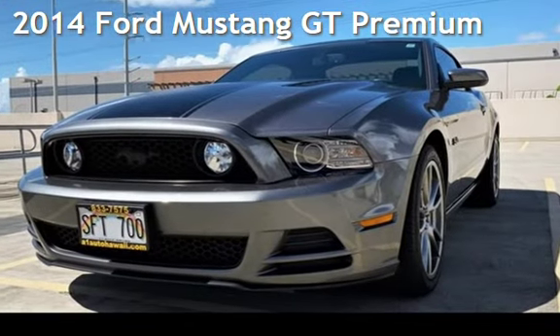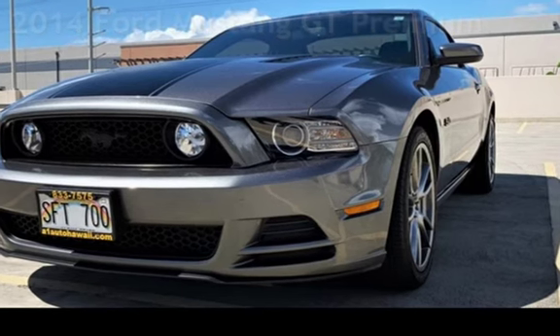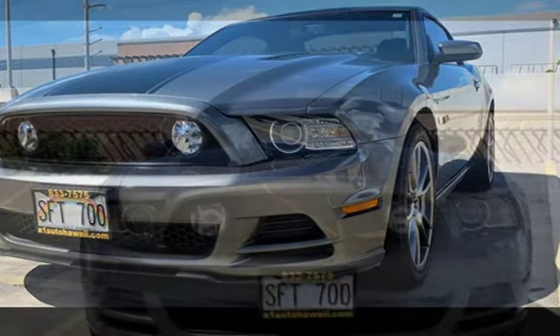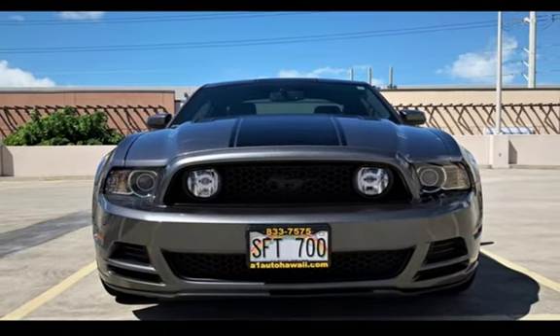Presenting a pre-owned 2014 Ford Mustang GT Premium. This two-door coupe has an eight-cylinder, 5.0-liter V8 engine, with rear-wheel drive, and a six-speed manual transmission.